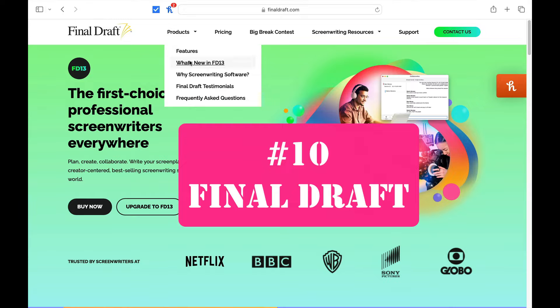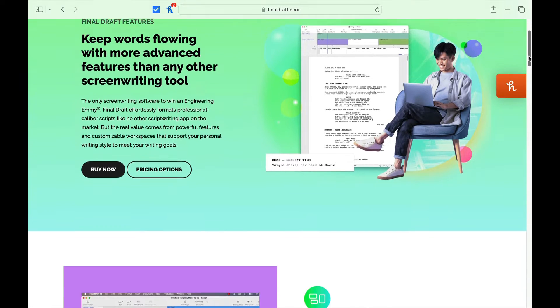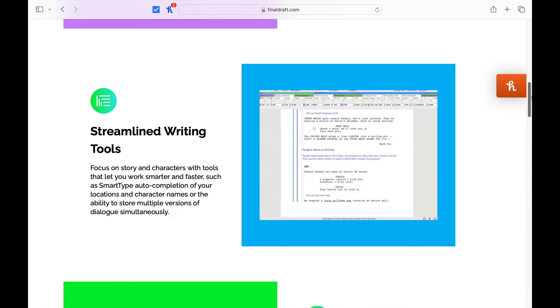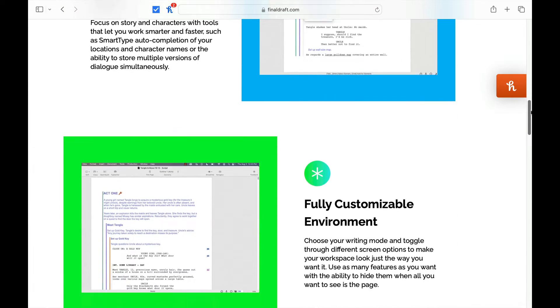Number 10 is Final Draft. Now some of you may be shocked by how low it is on the list. To be honest, this OG in the space has let me down this year. Just recently they came out with a new $100 upgrade whose main claim to fame was being able to include — wait for it — emojis into your script. Innovation has never been Final Draft's strong suit.